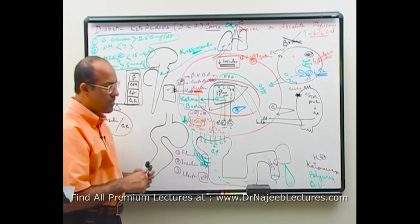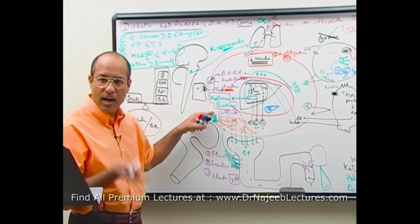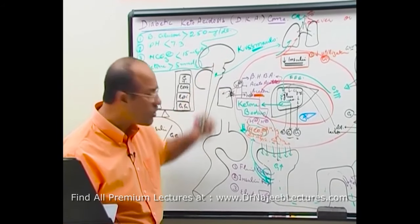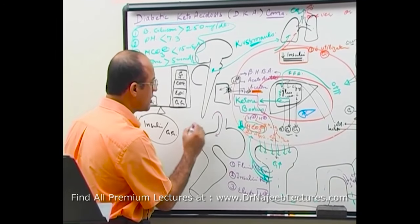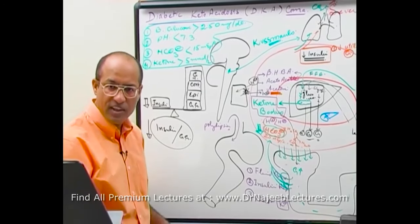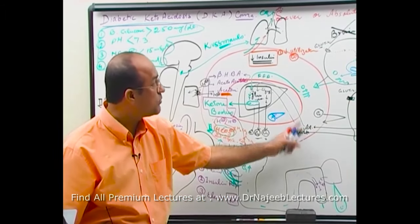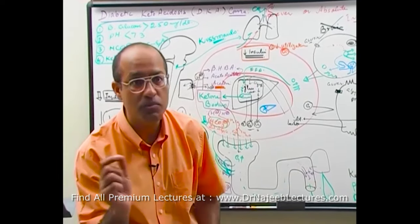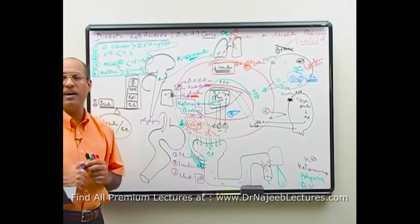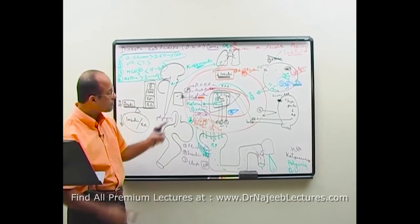With polyuria, blood osmolality rises, triggering hypothalamic osmoreceptors and causing polydipsia. Because amino acid and free fatty acid levels are high, hypothalamic centers are stimulated, causing polyphagia. So before going into coma, these patients have the classic triad: polyuria, polydipsia, and polyphagia.